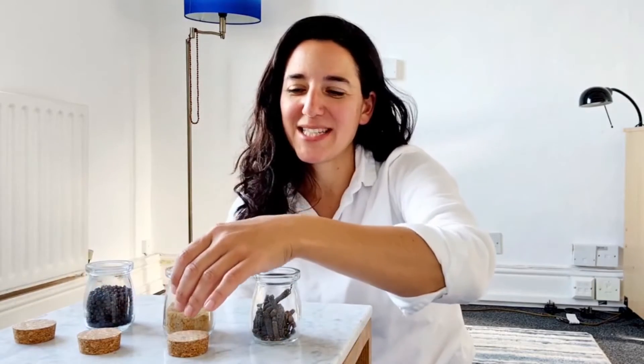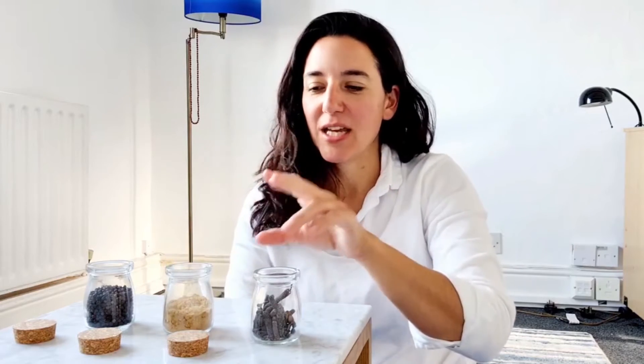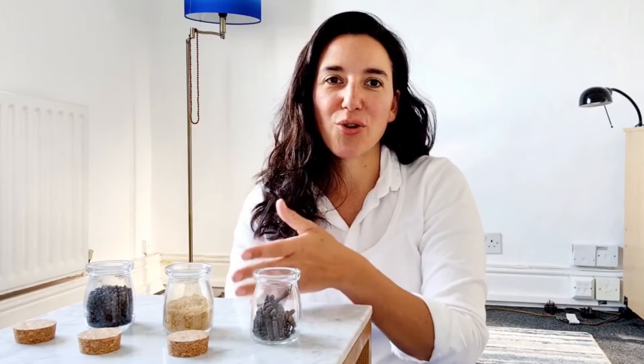The third spice is what we call Shunti, or dry ginger powder. In Ayurveda, whether it's fresh or dry, we see ginger as two different types of spices. The dry ginger powder has a more drying quality on the body. It's also more heating than the fresh version. So we've got three different heating spices combined together.